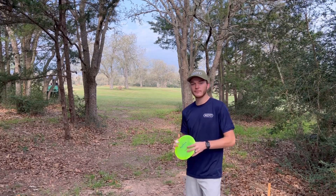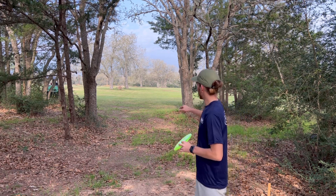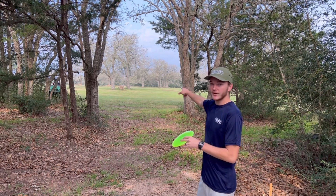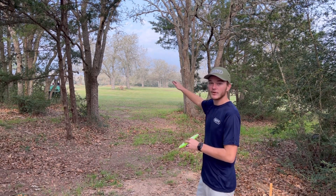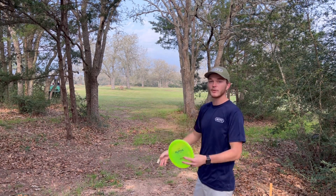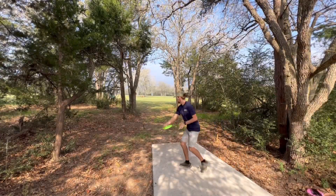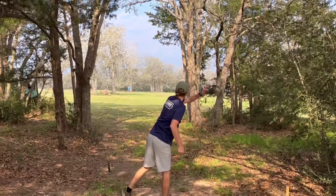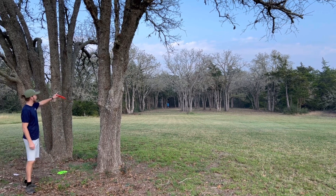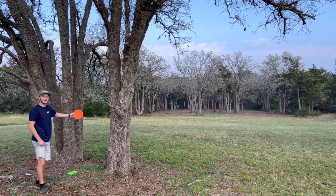We're on hole one right now. It's a 662-foot par four. We're going to try to throw about 300 to 350 feet in the middle with maybe a slow turn. Then the fairway splits and you got a right gap and a left gap, and from there we'll pick where we're going. Landed up kind of in between these trees. Going to try to play a big hyzer over everything and hopefully come down right on the basket.